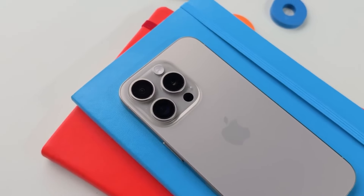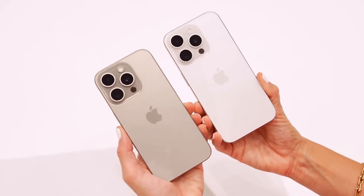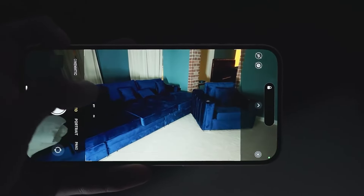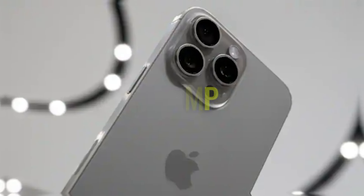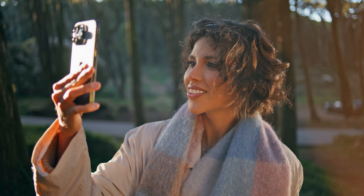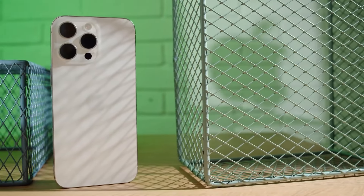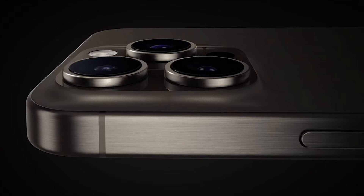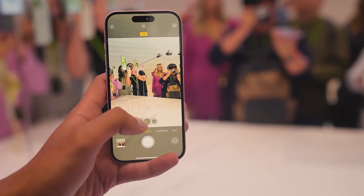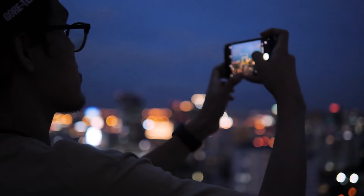On the Pro side, we're hearing whispers of some serious upgrades. Both the iPhone 16 Pro and Pro Max might be getting the 5x telephoto lens previously exclusive to the Pro Max, meaning better zoom capabilities across the entire Pro line. There's also talk of an improved 48-megapixel ultra-wide camera, which would be a huge boost for landscape shots or group photos. There are even rumors of a possible super telephoto lens for the Pro Max with zoom capabilities that could rival dedicated cameras — enough to get any photography enthusiast excited.